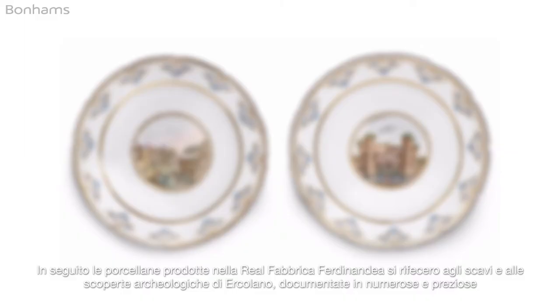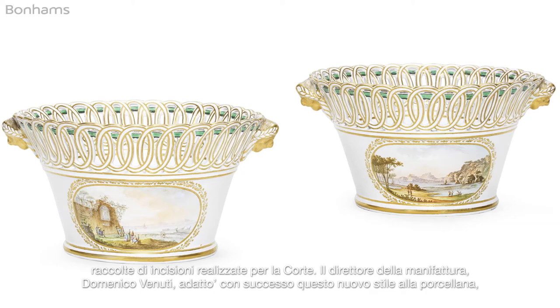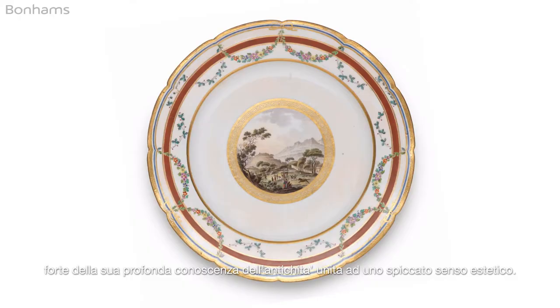The most important influence on the later porcelain produced for Ferdinand IV were the excavations and archaeological discoveries made in Herculaneum. The factory's director, Domenico Venuti, successfully adapted this newly discovered visual style to porcelain.